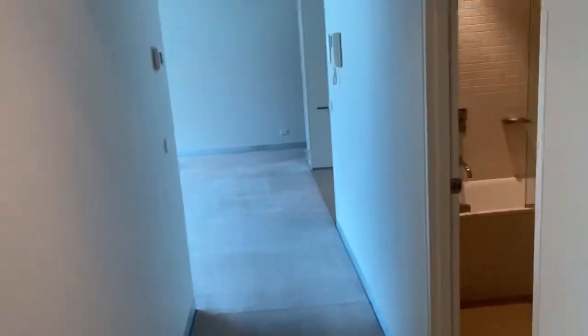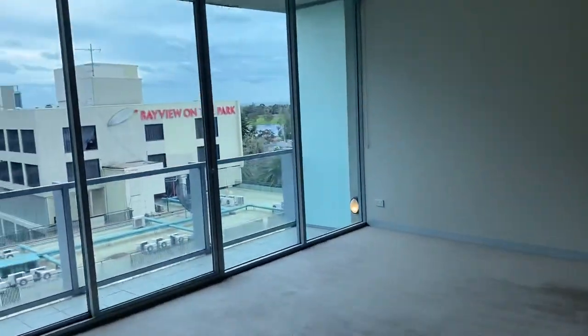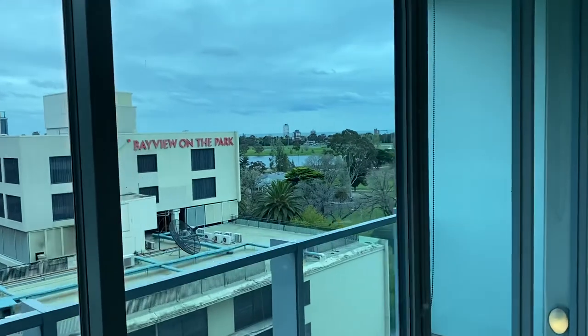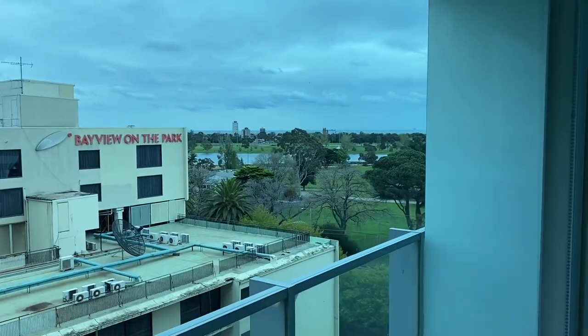There you have it — nice and neat, well maintained, and again, perfect location next to the Albert Park Lake. That's 609 at 1 Roy Street here in Melbourne.